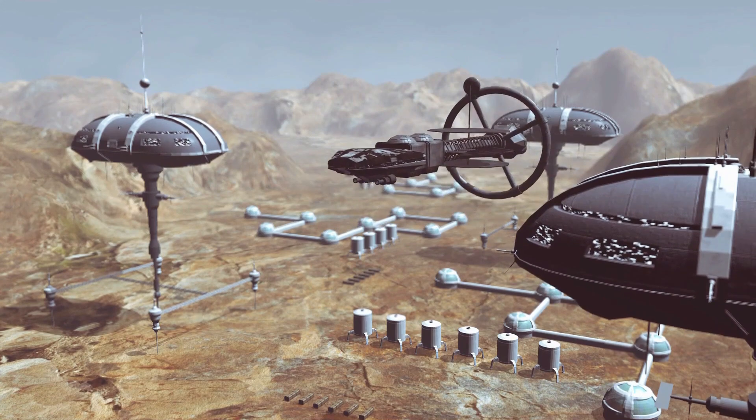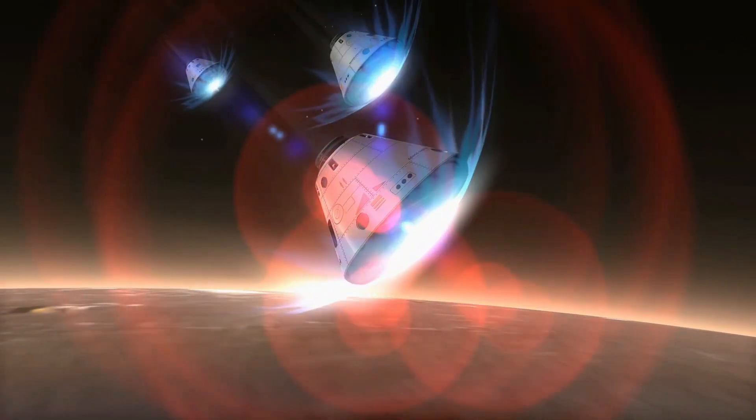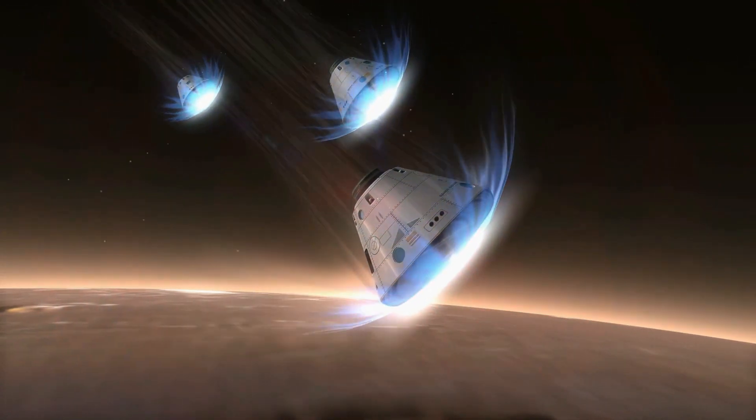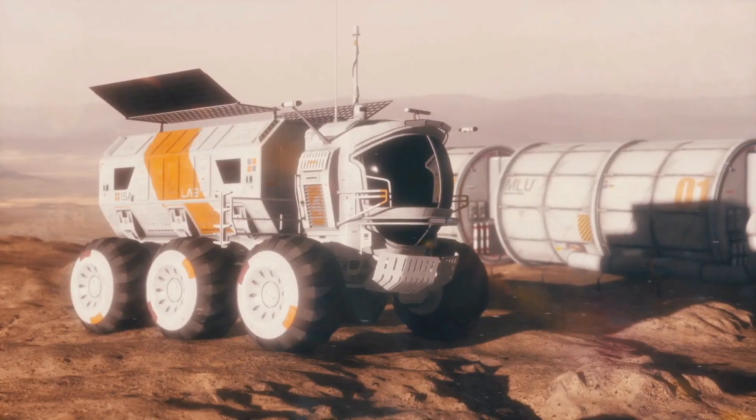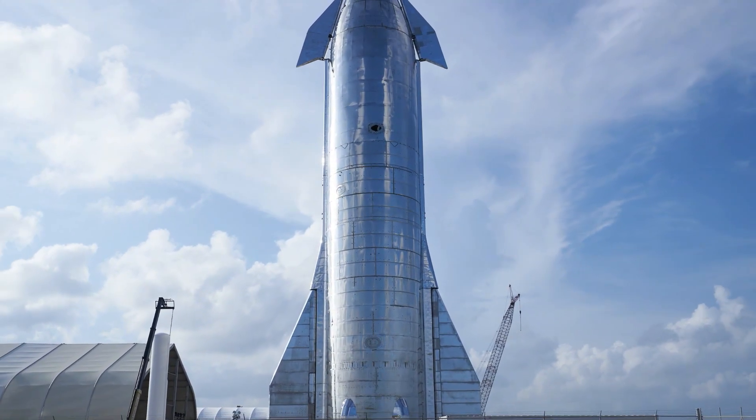Creating such a civilization on Mars would represent a defining moment in human history, propelling us into an era of space exploration and making our species a truly interplanetary one. Musk's vision is not without its skeptics and critics, as establishing a self-sustaining civilization on Mars presents colossal challenges.